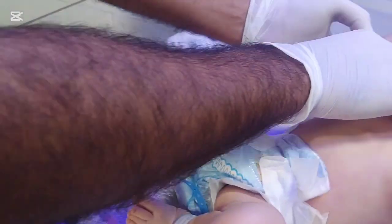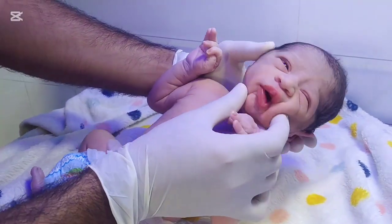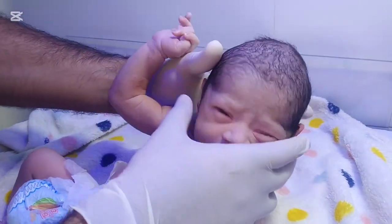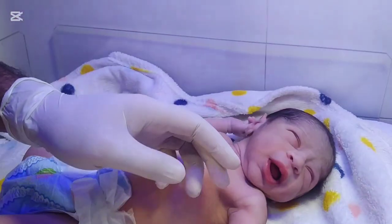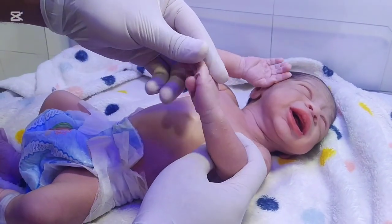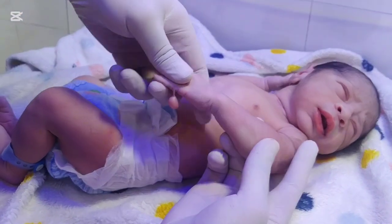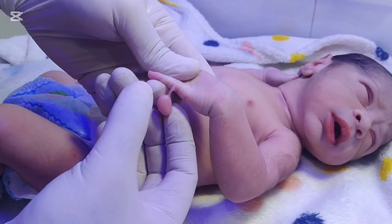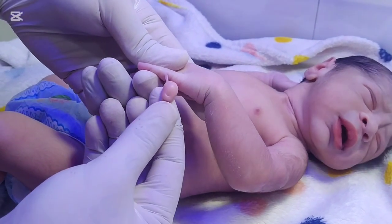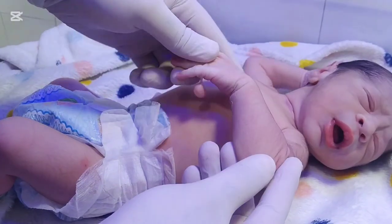Doctors classify polydactyly into three main types. First, preaxial polydactyly, where the extra digit forms on the thumb side of the hand or the big toe side of the foot. Second, postaxial polydactyly, where the extra finger appears on the little finger side of the hand or little toe side of the foot. Third, central polydactyly, where the extra digit appears between the normal fingers, though this is less common.